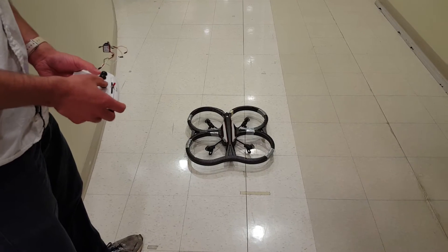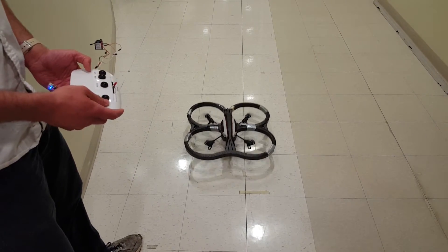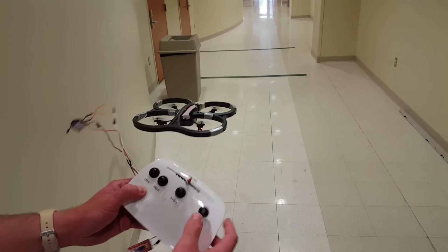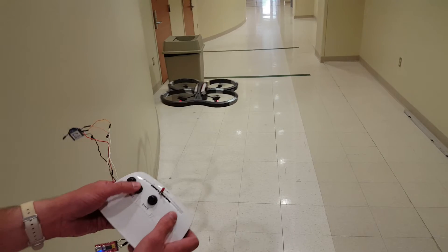Is it easy to control? Oh yeah, I'll let you do it. Now, see, we only have four buttons on here. We've got state, forward, left, and right. That just calibrates the magnetometer.